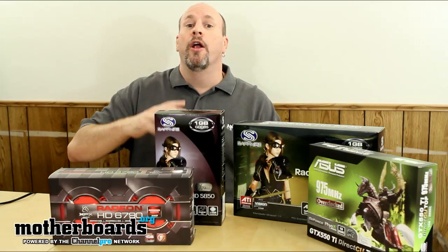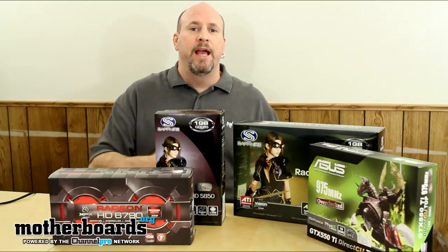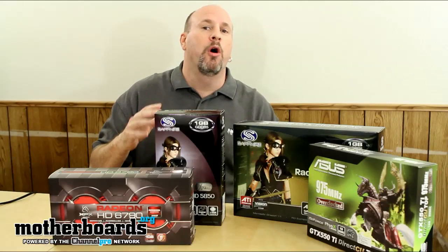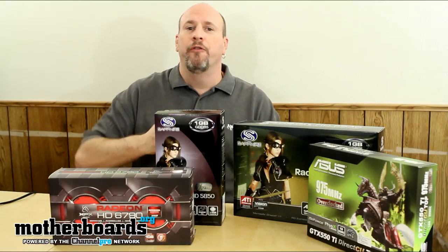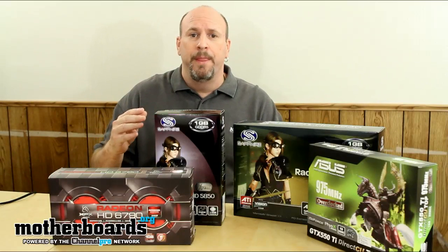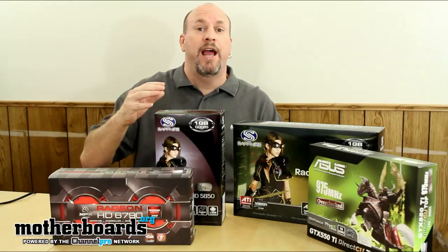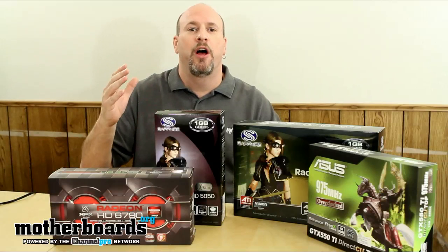Another question I get is about the breakdown of cards — how do you determine which one is entry level and which one is high level? For me, an entry level card is any card up to $160. A card from $160 to about $220 or $230 is a mid-level card. High-end cards are going to be in the $280 to $340 range. And then you have your extreme high-end cards, which are going to be $500 to $700.